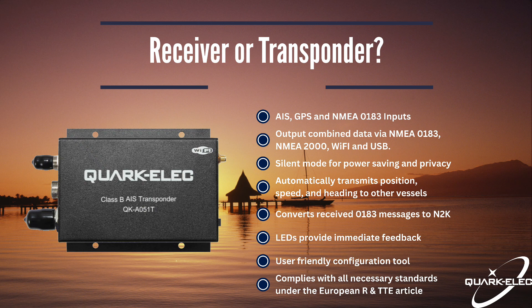However, for larger vessels or sailors crossing large or busy bodies of water, a transponder is highly recommended. Not only will you be able to see nearby vessels, as with an AIS receiver, but other vessels will also be able to see you.